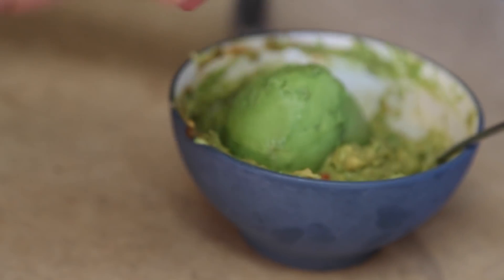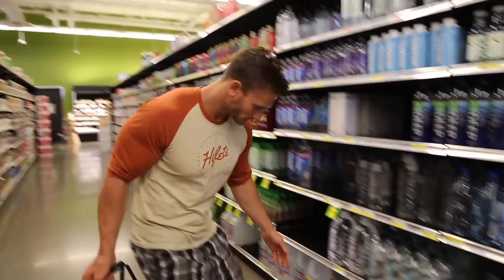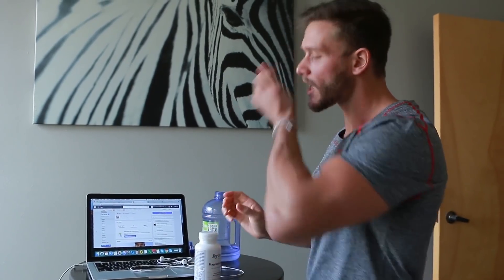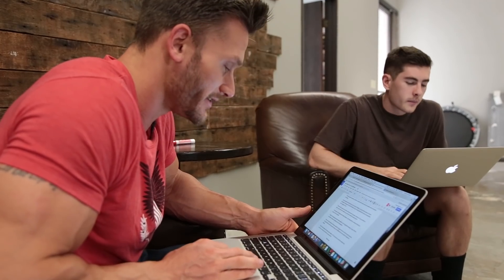A lot of fatigue on keto comes from suffering gut health, insufficient fats, or mineral deficiency. Pay close attention to these five mistakes. Use code THOMAS20 at Kettle and Fire to get the most out of your bone broth. Let me know in the comments what other videos you want to see, particularly around ketosis and fasting. I'll see you soon.